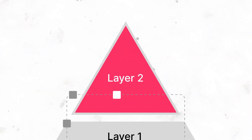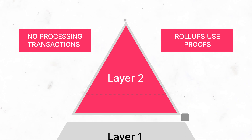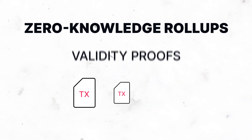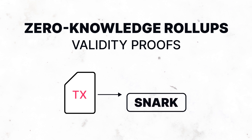The Ethereum network can verify these transactions without processing them, simply because rollups use proofs. There are two types of rollups. Zero-knowledge rollups use validity proofs — they bundle multiple transfers into one transaction and create a cryptographic proof called a SNARK.